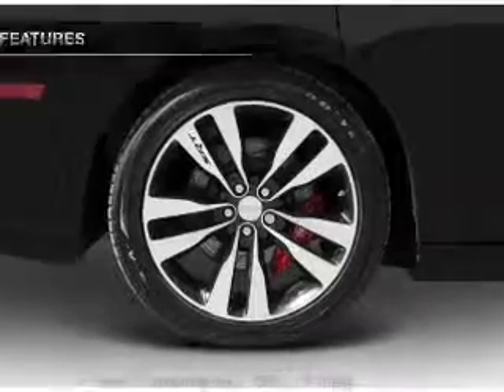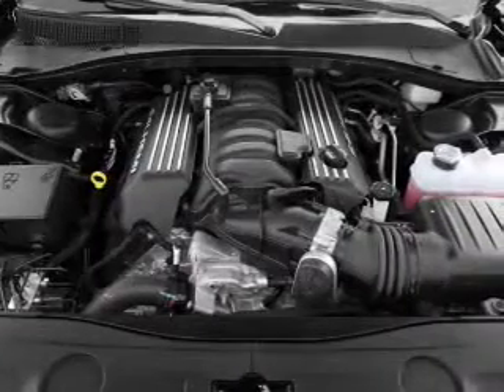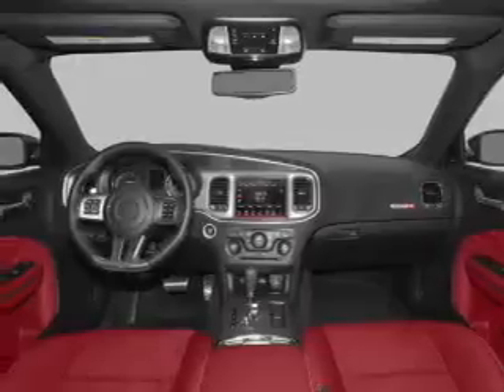Pamper yourself with memory settings. Plus, enjoy these notable features included in this vehicle: keyless entry, leather seats, power door locks, power windows, cruise control, Bluetooth wireless, and a DVD system.